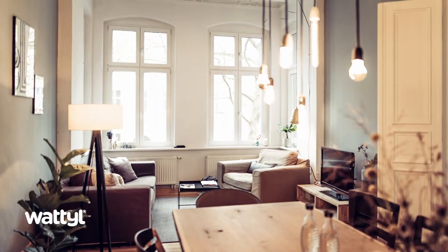Light can dramatically influence the mood and style of your space. So it's really important to take the time to consider both natural and electric light and how that will affect your color choices.